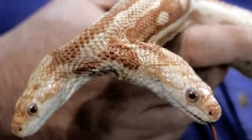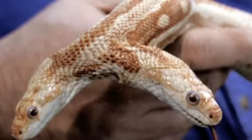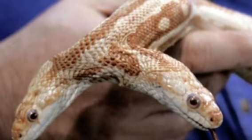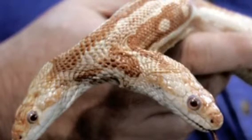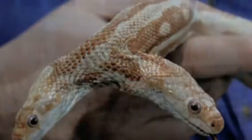Now, it is very poisonous, but we are going to touch it for no reason, because that's what explorers do. Alright, let's touch it. Ah! It bit me! We'll be back after these commercials!